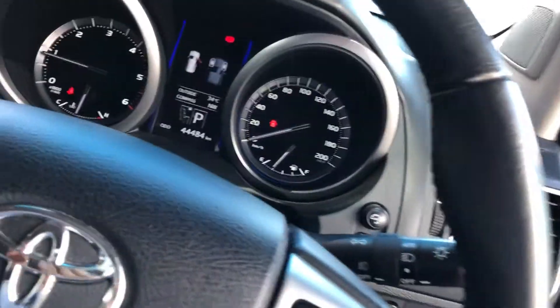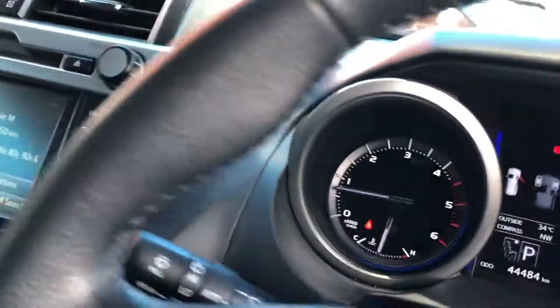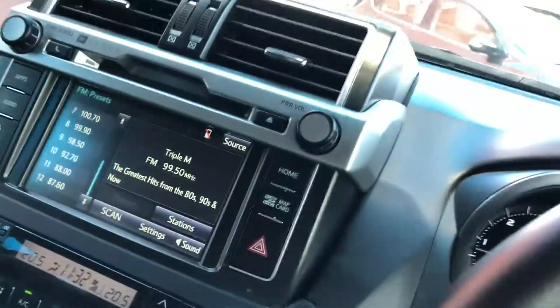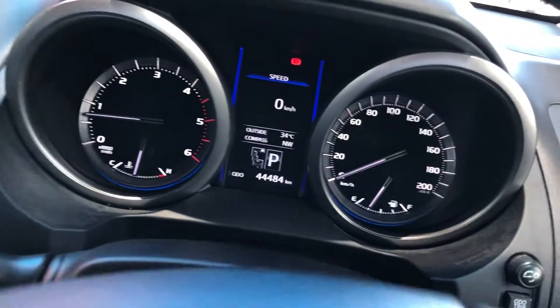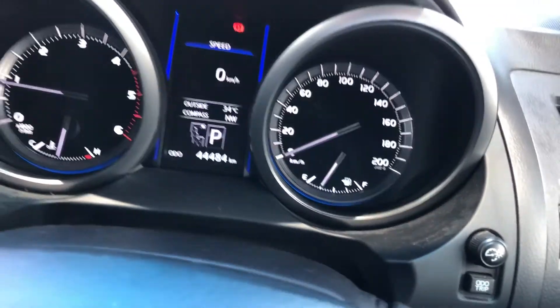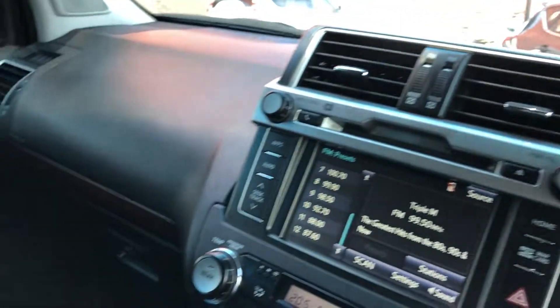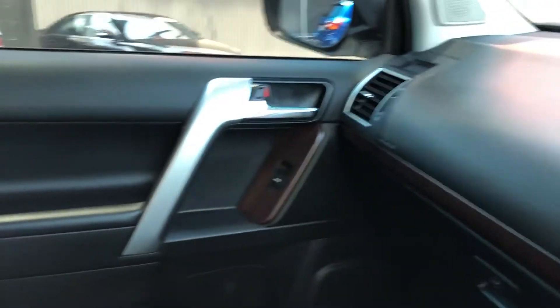Turning inside, turning down the stereo. The aircon is working fantastically in here, as it is very hot. Your current kilometres: 44,484. Give you a nice look inside the cockpit of the car.